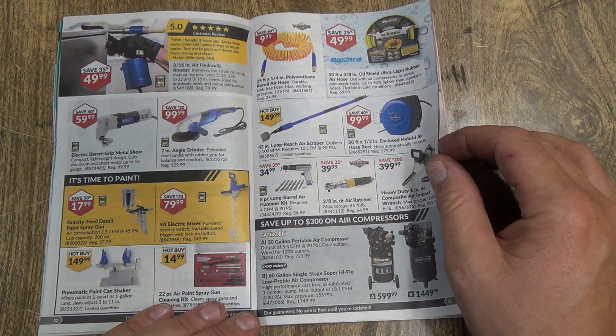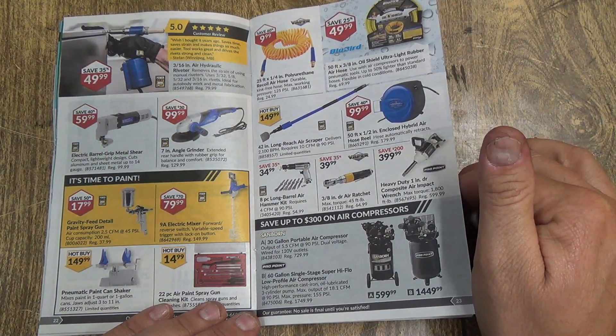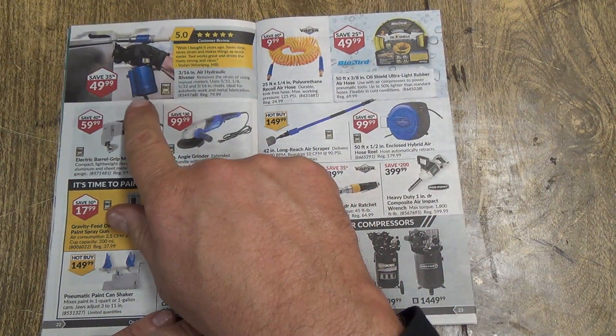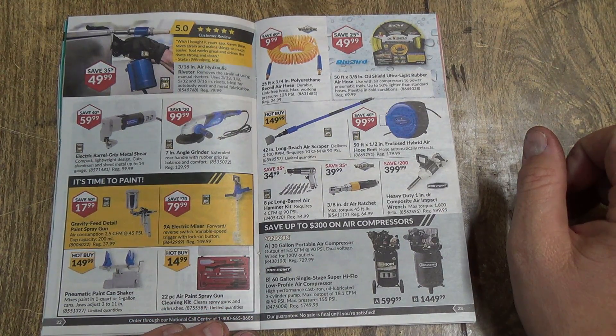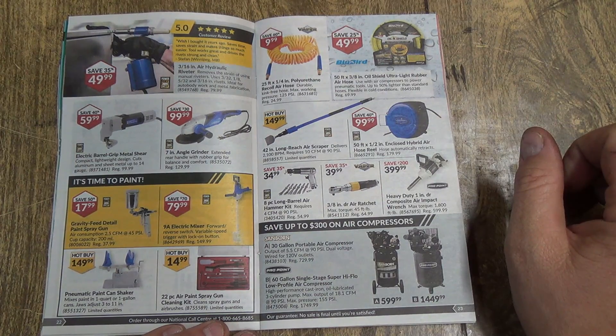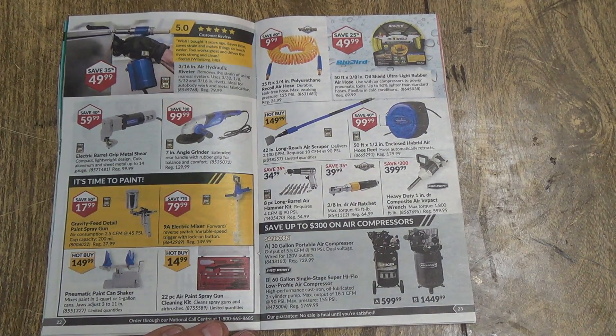Air hydraulic air riveter — that's kind of neat. I've never tried one of those before. Don't do much riveting so I wouldn't really need it. Spray gun and spray gun cleaning kit. I have a spray gun — I think I've used it once to spray some white latex paint and it was alright but I didn't like it much.